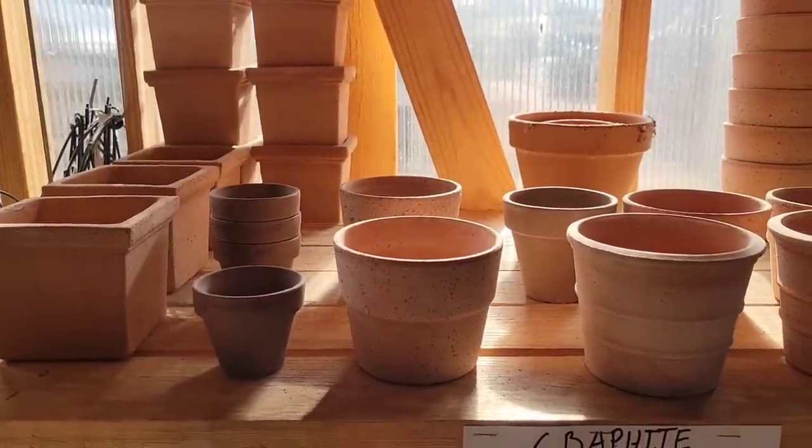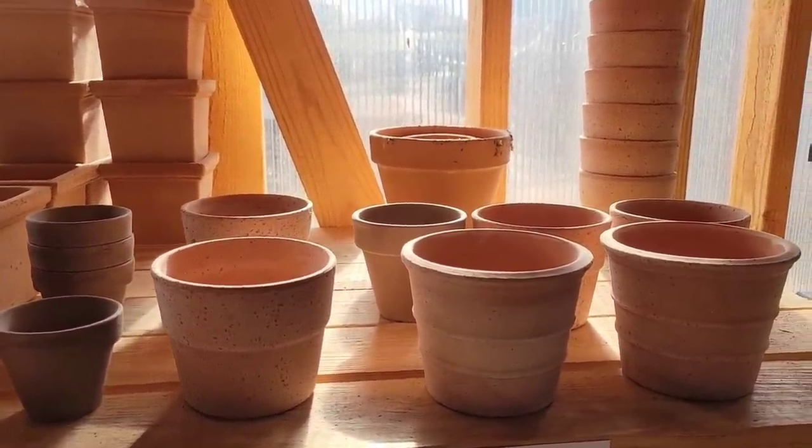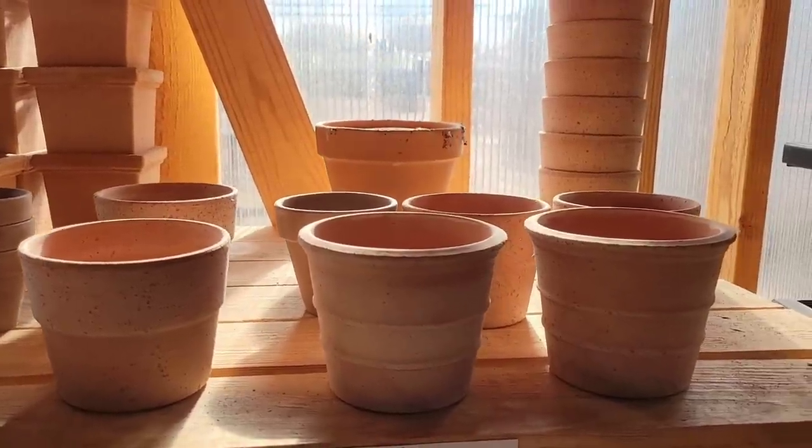They also have this little shaded greenhouse that they call the Pottery Barn, where they house a lot of their terracotta pots, and I love these particular ones.